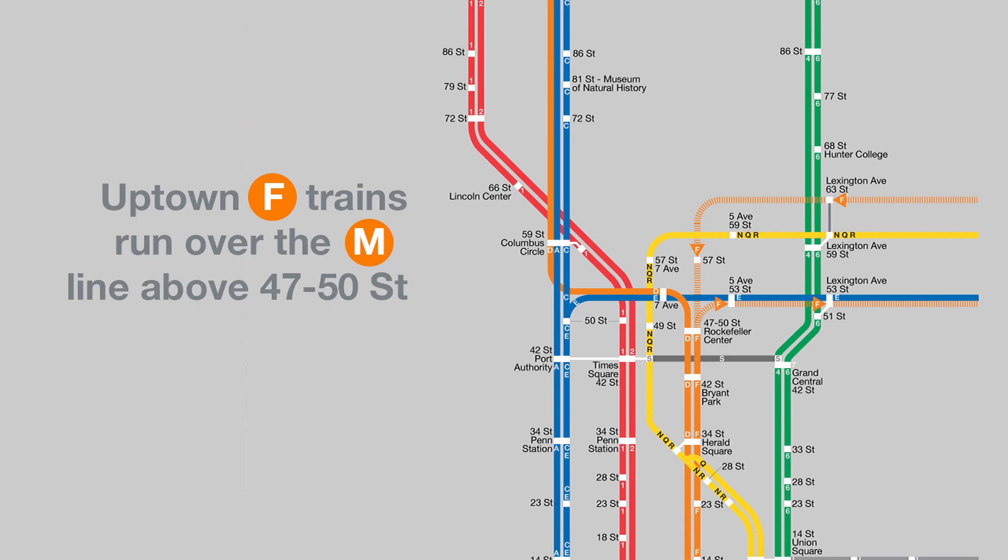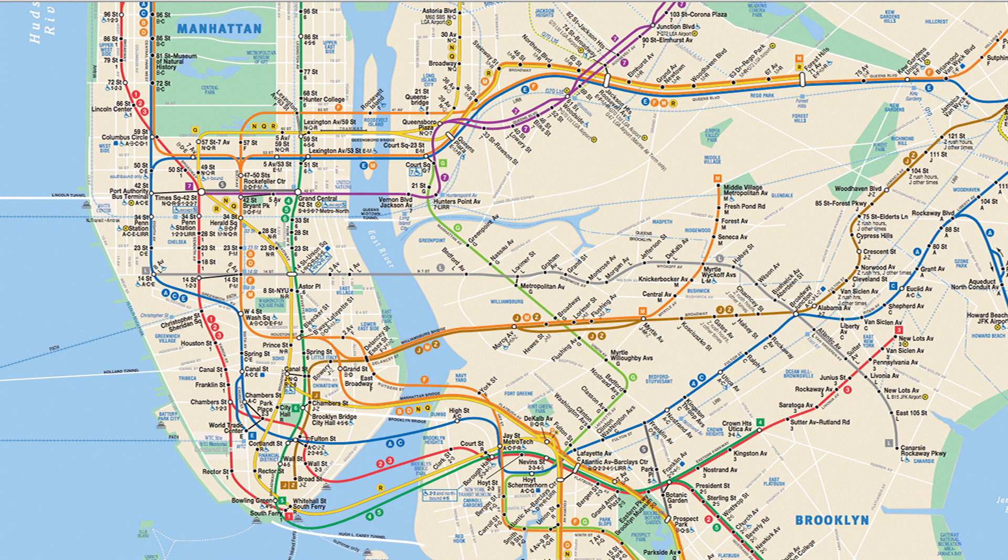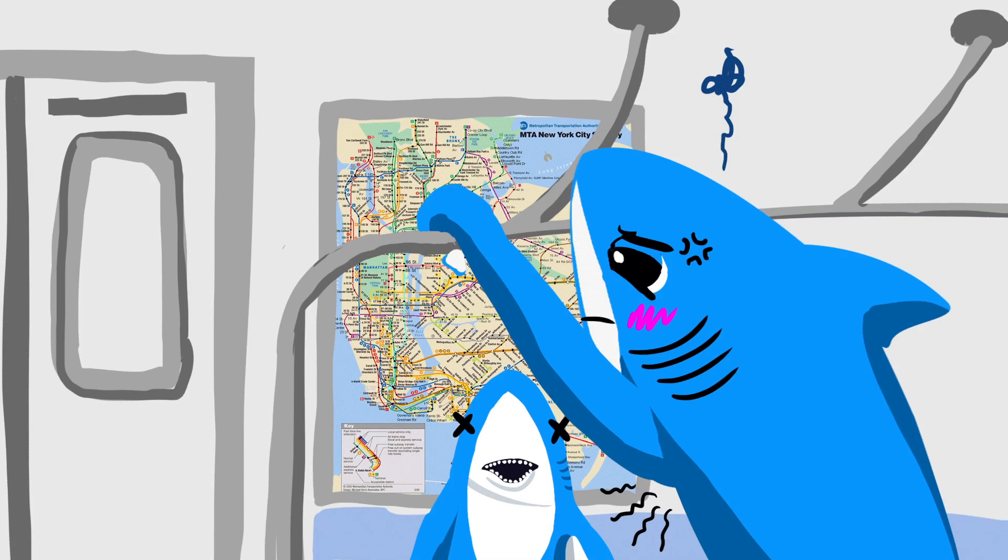Unlike other transit apps, we decided not to use the official subway map, which was designed in the late 70s for printed display inside train cars. Because of this format, the official map is unable to take advantage of the technologies provided by smartphones.